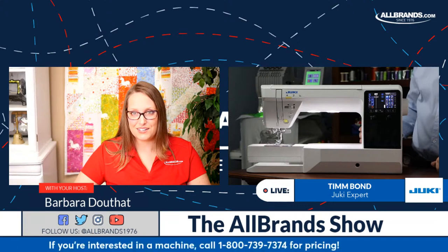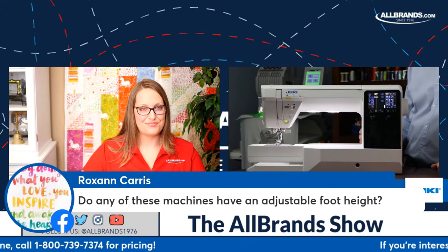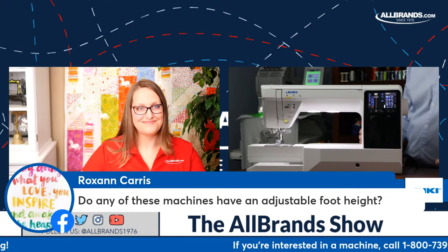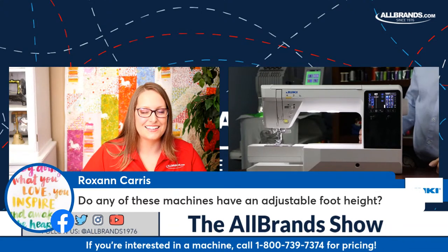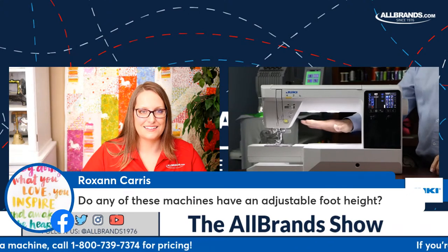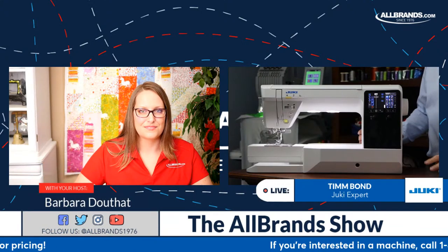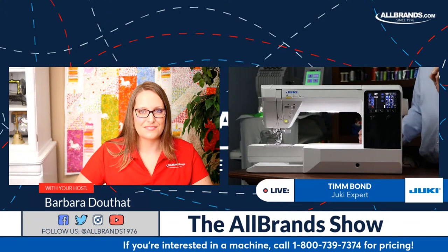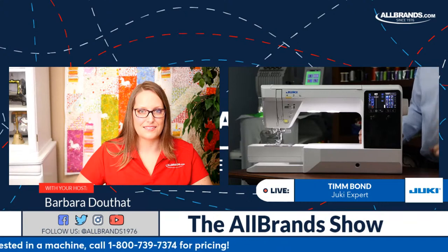Here's another question: do any of these machines have adjustable foot height? Yes. It has adjustable foot height for pivot position and for free motion quilting, or the floating function. Our Kyrae NX7 and our Coco Chi have fully adjustable foot heights for several purposes, and the adjustments are much more precise — instead of having a half-millimeter option, you have micro options in between.